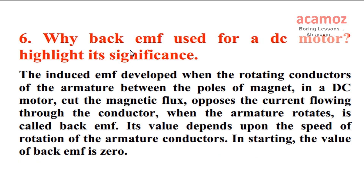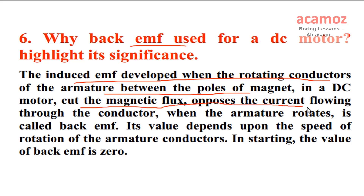Back EMF used for a DC motor — highlight its significance. The induced EMF developed when the rotating conductors of the armature, between the poles of magnet in a DC motor, cut the magnetic flux and oppose the current flowing through the conductor when the armature rotates, is called back EMF. Its value depends upon the speed of rotation of the armature conductors. In starting, the value of back EMF is zero.